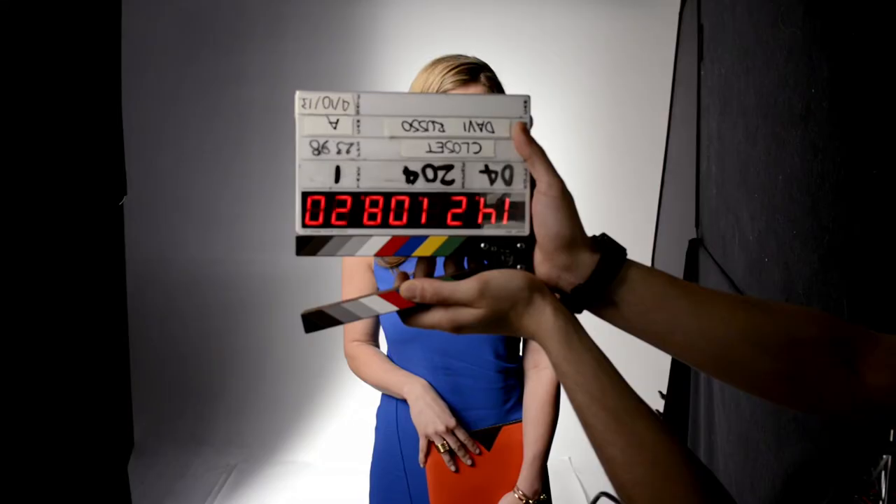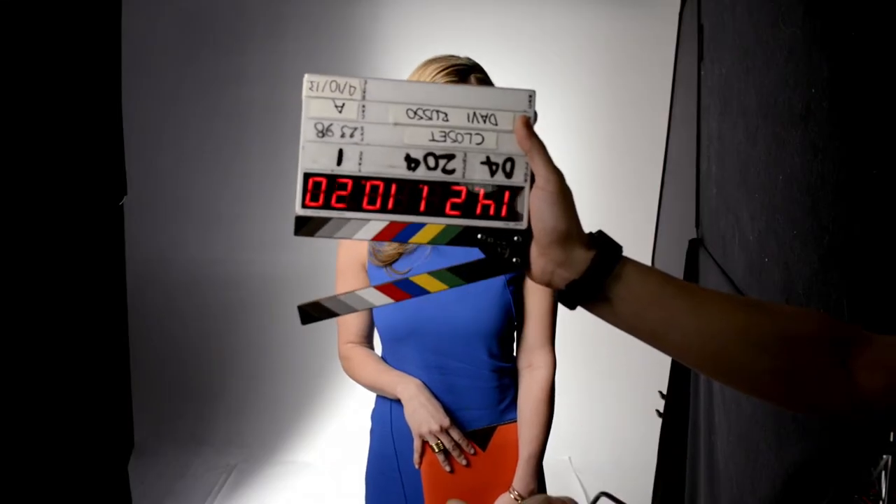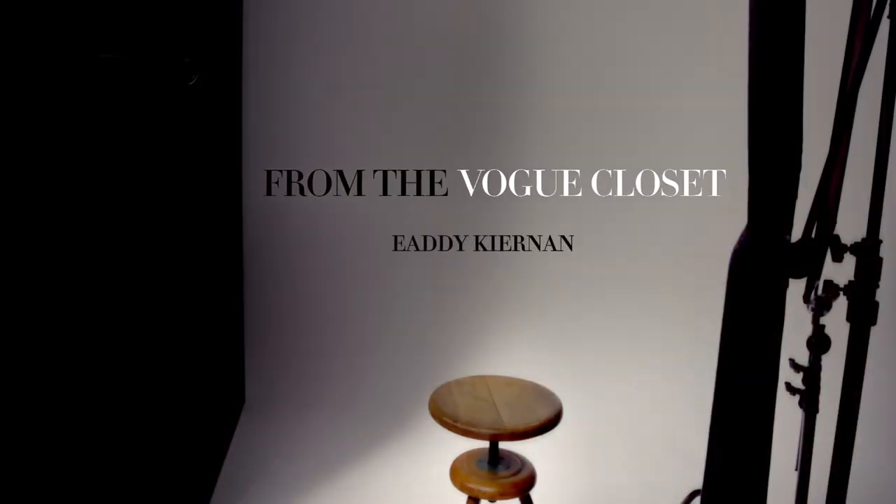I'm off paper for good. Scene 204, take one, mark. My name is Edie Kiernan, and I'm Vogue's special events associate.